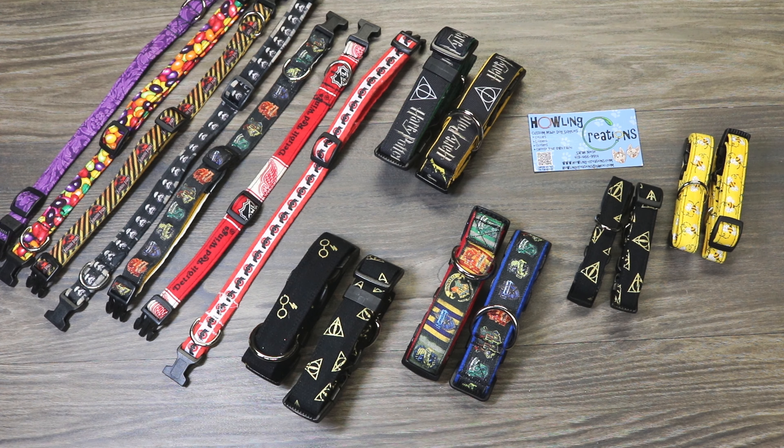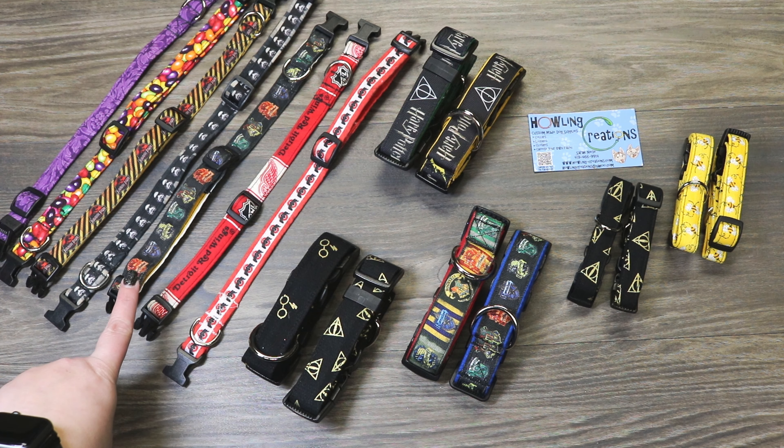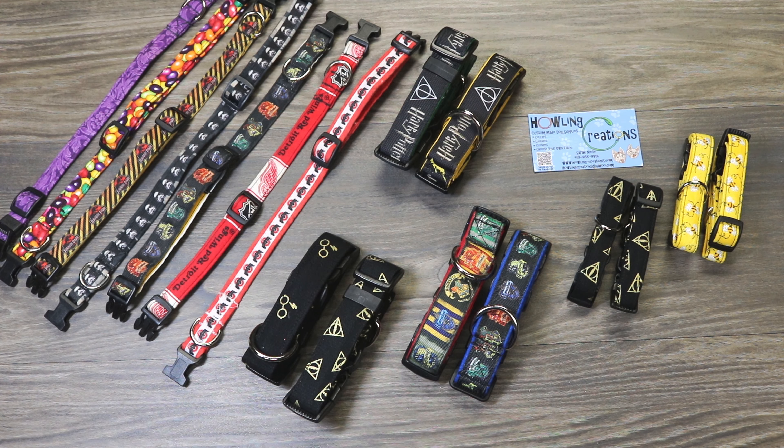Just to give you guys an idea of pricing: the 5/8-inch width collar is $12, and I believe that only comes in standard hardware — I'm not 100% sure you can get all-metal in that size. Her one-inch wide collars for larger breed dogs run $15 with standard hardware, $20 with all-metal hardware, and you can get a Martingale collar for $20 as well. Her two-inch wide collars, for really large breeds like Belgian Malinois and Great Danes, range from $20 with standard hardware and $25 for a Martingale collar.